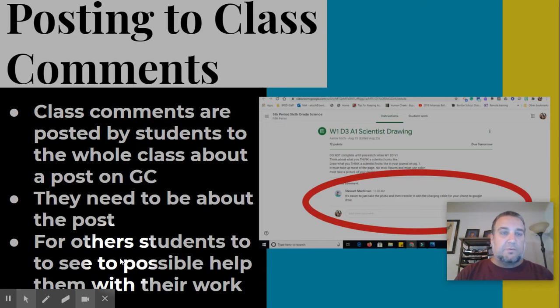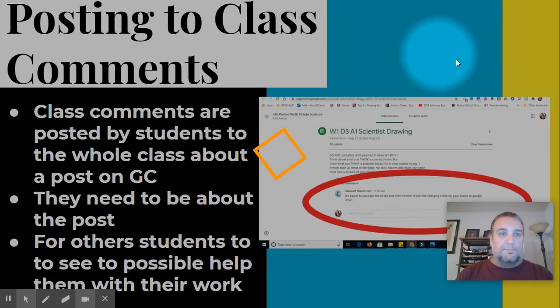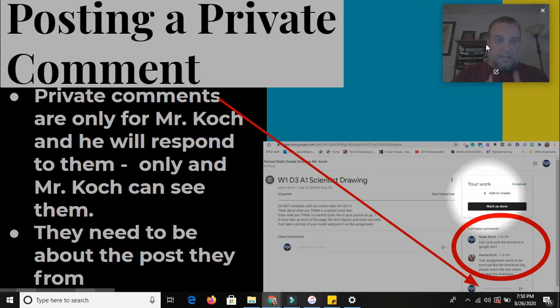That's the best way to use a class comment — it's for something you're saying to the whole class, especially for things that might help other students complete the activity. If you click on 'View Assignment,' this is where you can see what it would look like. Now the last type is private comments, and these are going to be more important for you. This is where you're going to send me, Mr. Cook, a specific question about something that's going on.